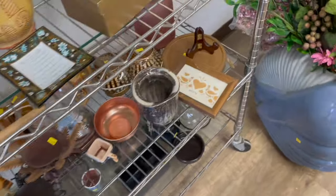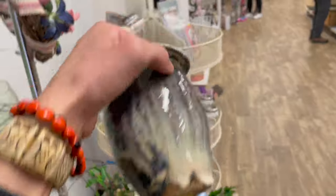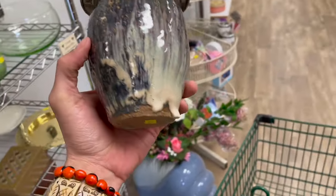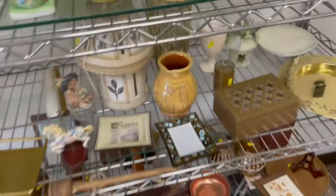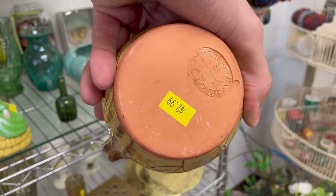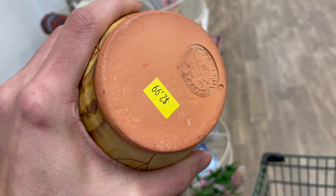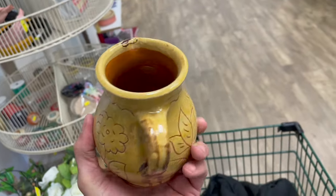I'll probably do this on the sale tonight at eight o'clock. Here's another pottery piece — oh, that's nice. Look, it's only two ninety-nine, look at the drip glaze — I love it, I'll do that tonight. And what about this — I love the flower. It says Williamsburg, and it's only three dollars — I'll do that too.